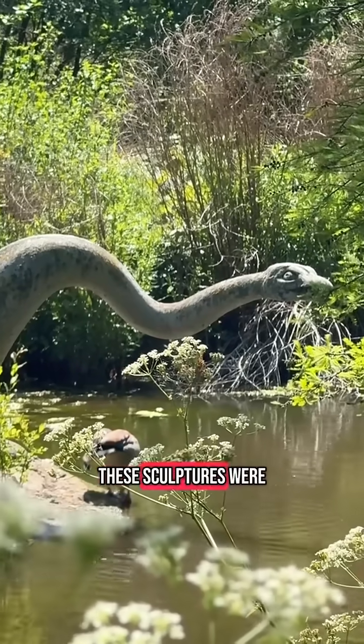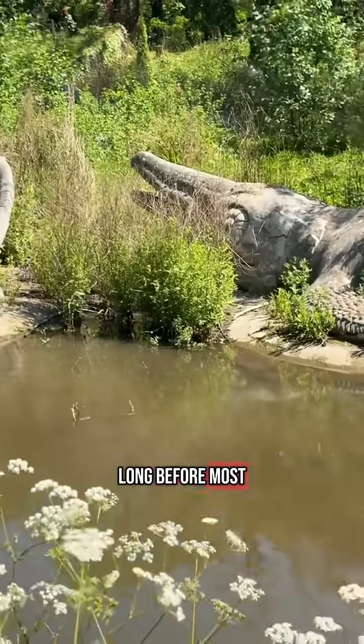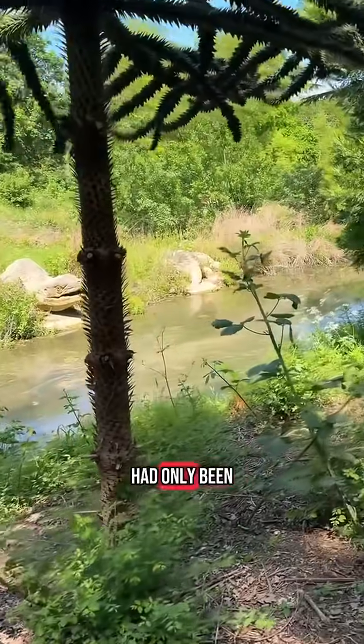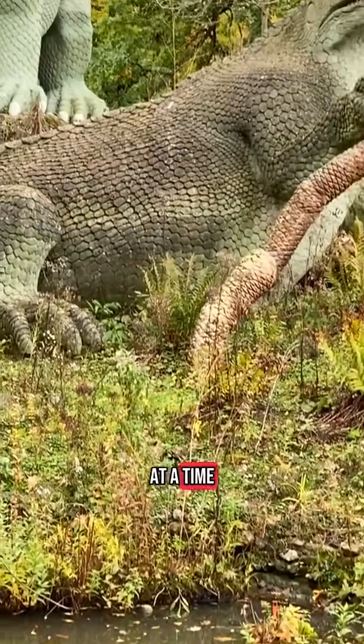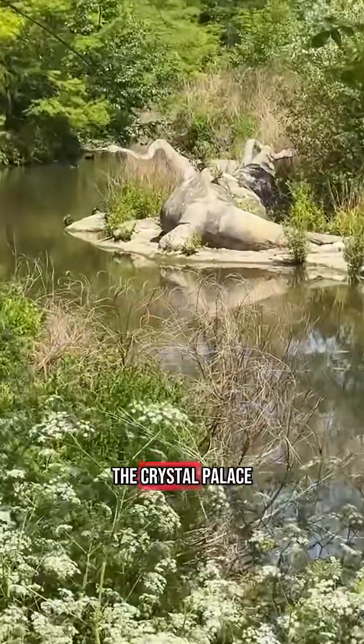These sculptures were unveiled in 1854, long before most people even knew what a dinosaur was. The word itself had only been coined a decade earlier, and Darwin's On the Origin of Species hadn't even been published yet — that came five years later, at a time when science was just beginning to challenge creationist thinking.